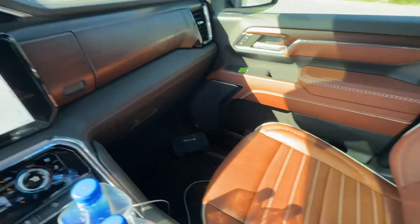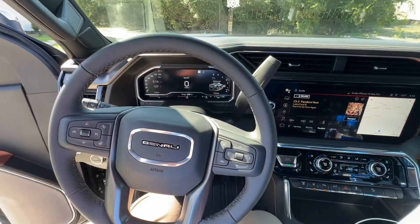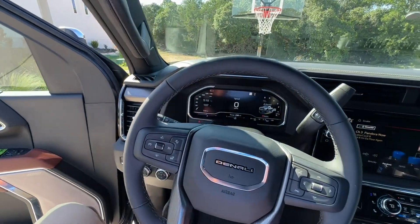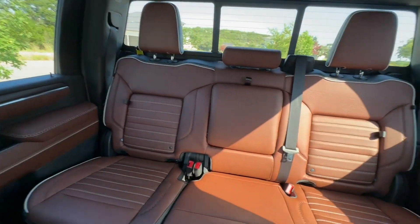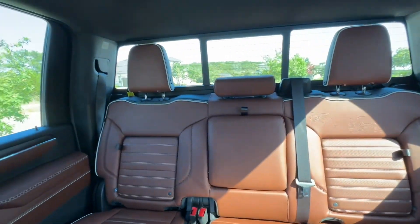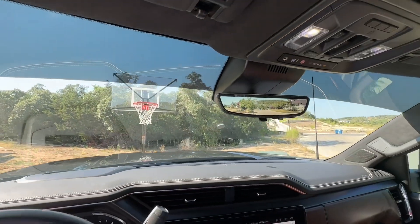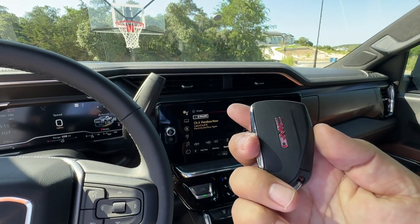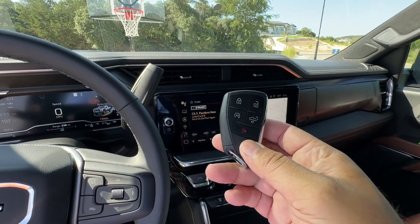I'm looking forward to seeing what Ram does in response because GMC has now caught up, at least on the interior, and the engine horsepower and torque are obviously preference things. I'm hoping I have no issues with mine like I did with my Ram 2500. You've got the digital rearview, OnStar, all that good stuff. The key fob is way cheap compared to the Ram Limited — there's nothing on it that signifies this is the Ultimate, the baddest truck GMC offers.